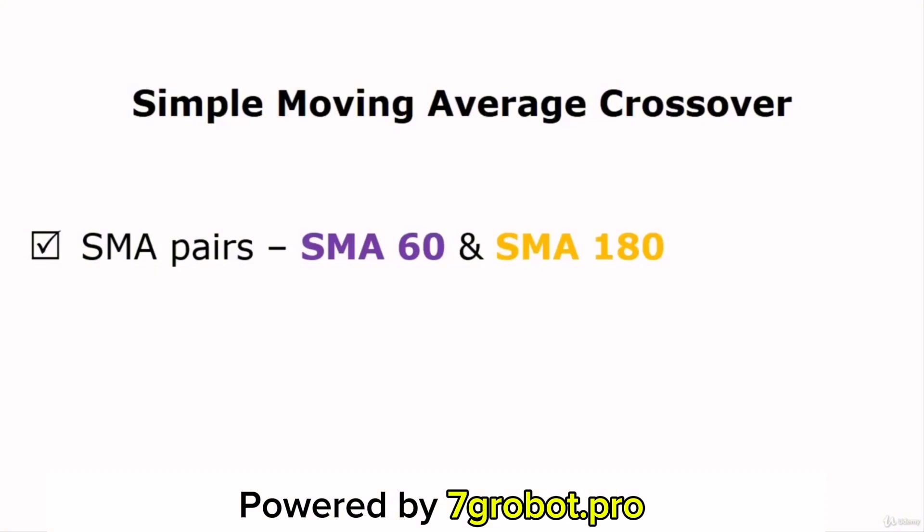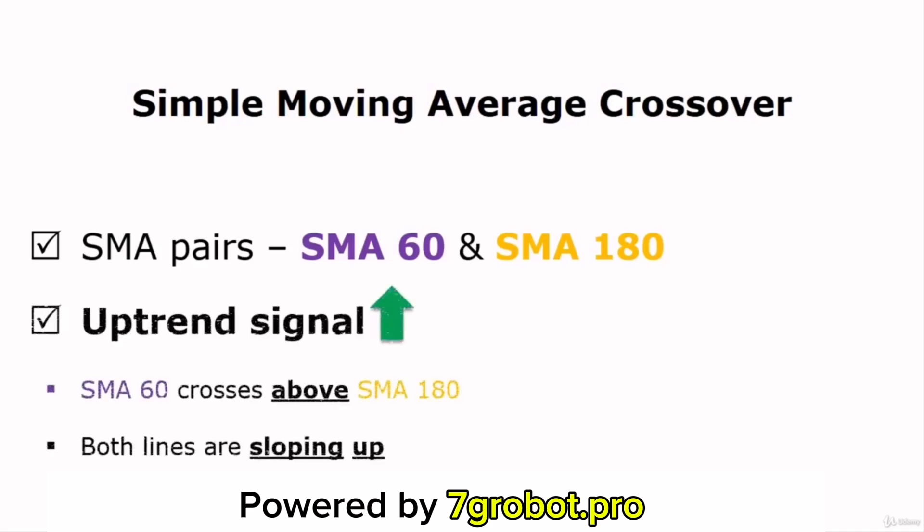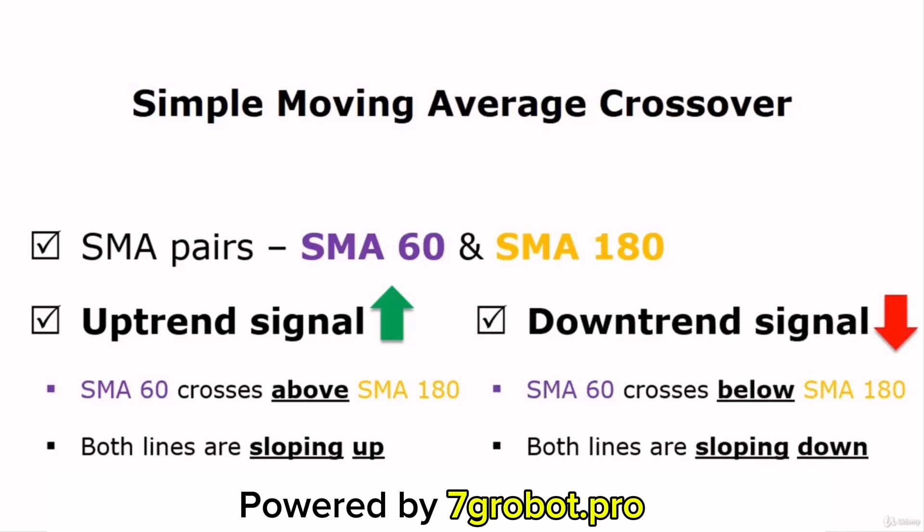And the most important thing is these Moving Averages work for me. Here's an uptrend signal: when the 60-day Moving Average crosses above the 180-day Moving Average and both lines slope upward, this means that your stock is in an uptrend. So if you follow the trend to buy the stock, there's a high chance that the stock price will keep going up and you can make a profit. On the other hand, when the 60-day Moving Average crosses below the 180-day Moving Average and both lines slope downward, this means that the prior uptrend has stopped and a downtrend will begin. In this case, you can sell your stock to get out of the market and consider buying it back when the trend reverses.